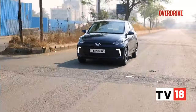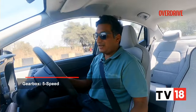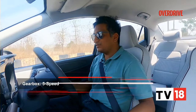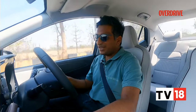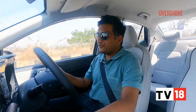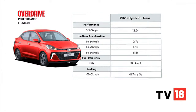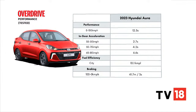The Hyundai Aura can now be had with a single 1.2-litre naturally aspirated petrol engine — the turbo and diesel have now been discontinued. The outputs are adequate for what will essentially be a city commuter. At low revs, say below 2,000 RPM, it's fairly tractable, so you can take a speed breaker in second gear without shuffling between gears too much in traffic. The clutch is light and progressive, the gear shifts are precise and slick, making the Aura easy to drive.